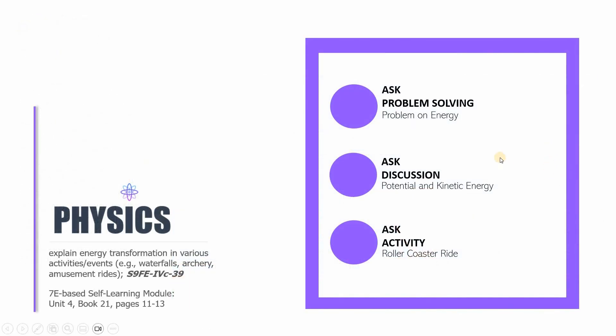We're done with the last part of the 27th session of Physics 9. In this session we finished the following: first, an independent problem solving activity on energy; second, a discussion on the different types of energy — particularly potential and kinetic energy — and mechanical energy; and third, we strengthened our understanding of energy transformation from potential to kinetic energy through an activity on the roller coaster ride. This is Sir CJ, and this video lesson is based on the 7E-based self-learning module in Science 9, Unit 4, Book 21, pages 11 to 13. I hope to see you in the next video lesson.